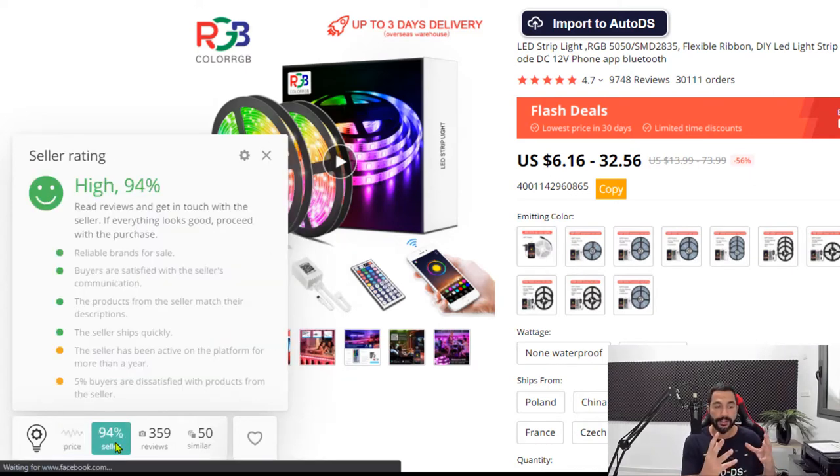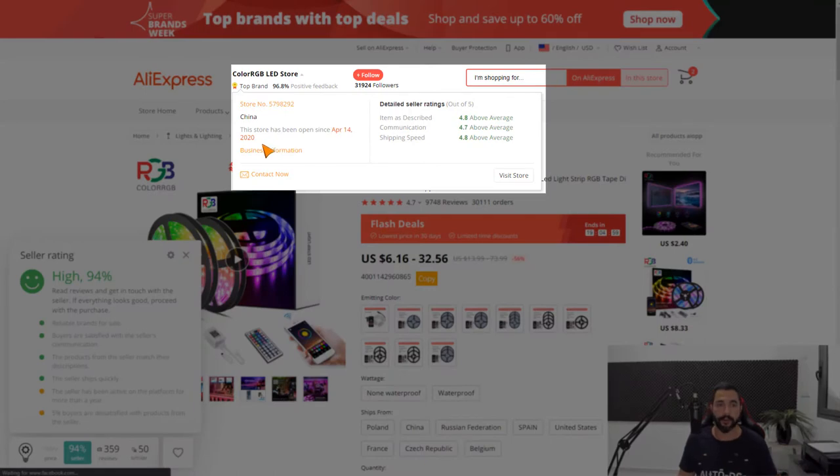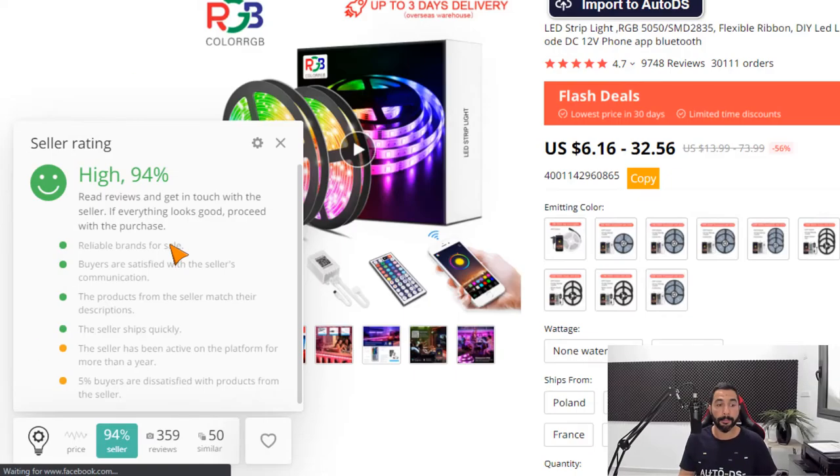If we click on the seller tab, we can see a 94% average grade from AliTools, which rates the seller based on their performance. You can already get some seller info by hovering on the seller name. For example, this seller has been here since April 14, 2020, with solid customer feedback. But the AliTools extension gives you a much more in-depth look at the seller: 94% reliable brands, buyers satisfied with communication, products matching their description, and the seller ships quickly — which is very important for AliExpress.